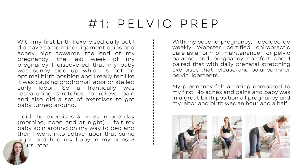I did these exercises three times in one day — morning, noon, and night. I felt my baby spin sideways on my way to bed. I wasn't even thinking I was going into labor. Before I knew it, my water broke and I went into active labor that same night, and had my baby in my arms three hours later.